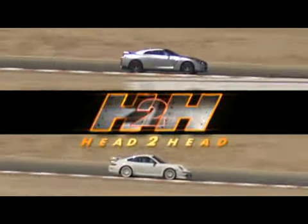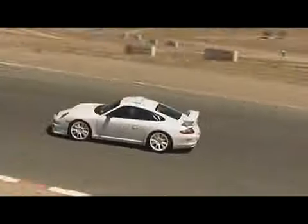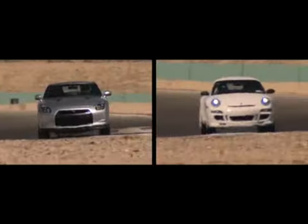Next week on an all-new Head to Head Tuner Edition, it's a high-speed shootout between a Nissan GT-R and a Porsche GT3. Watch this brand new episode first, only on Torque TV.